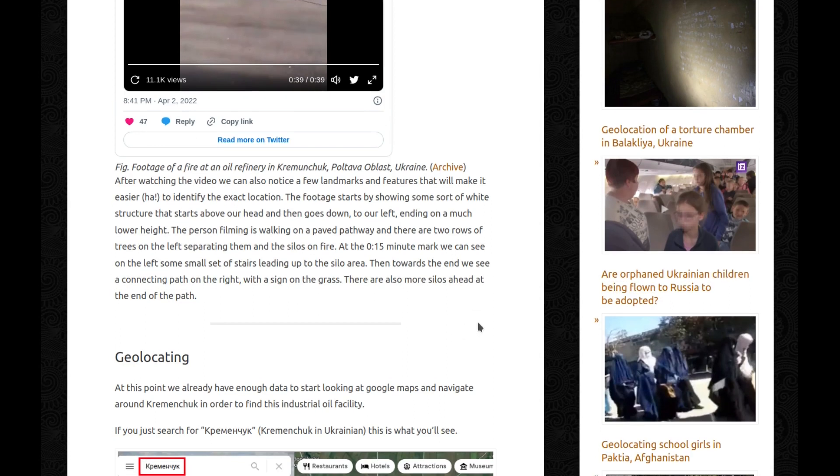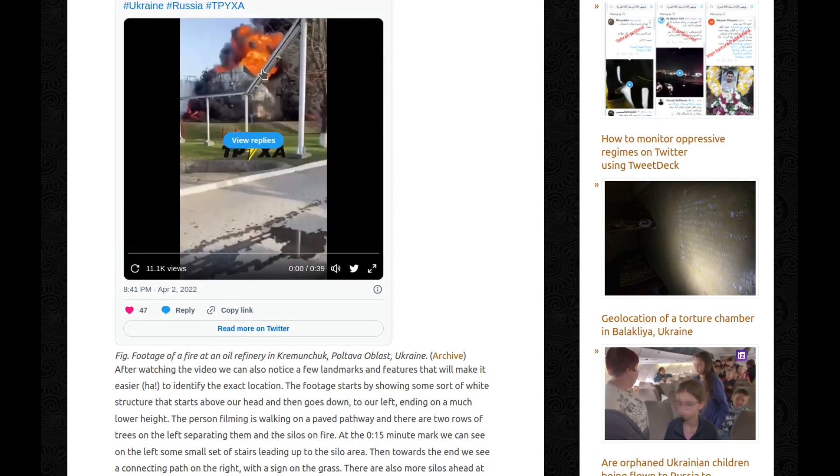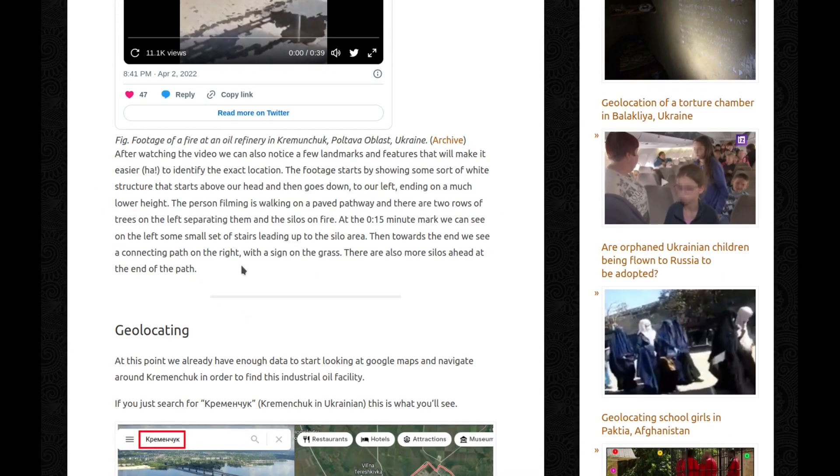After watching the video, we can already notice a few landmarks and features. The footage starts by showing some sort of white structure that starts above our head and then goes down to our left, ending at a much lower height. The person filming is walking on a paved pathway and there are two rows of trees on the left, separating them and the silos on fire. At the 15-second mark, we can see a small set of stairs leading up to the silo area. Then towards the end, we see a connecting path on our right with a sign on the grass, and more silos ahead at the end of the path.